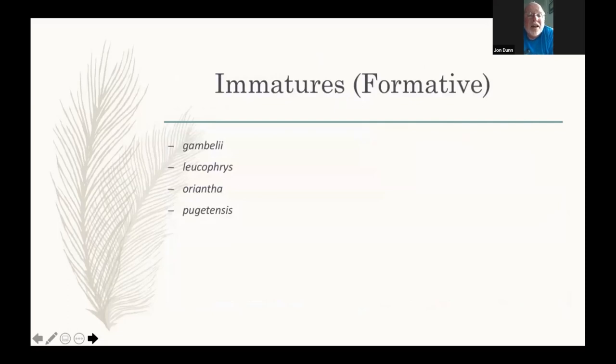Kimball will discuss Pugetensis, but Banks in his well-done monograph on white-crowned sparrows didn't give a lot of time and attention to immatures and concentrated on adults. Telling Oriantha from Gamboli in immature plumage is surprisingly very easy. If anything, telling immatures between Leucofries and Oriantha might be easier than the adults.